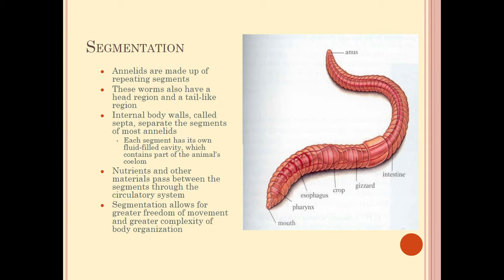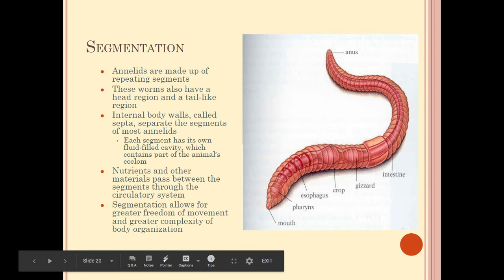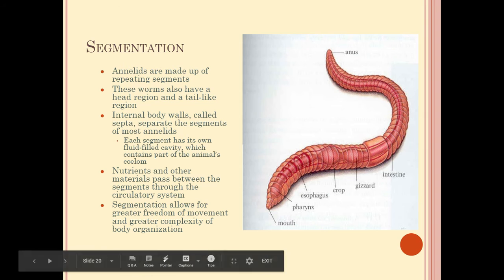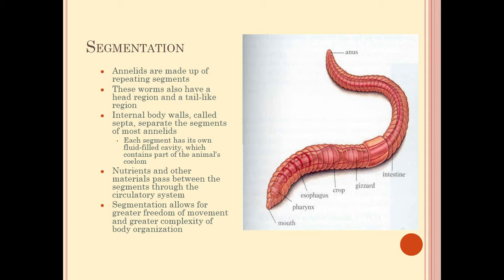Let's look at the segmentation. We have a picture of a common earthworm here. Annelids are made up of repeating segments — you can see each circular segment as we go along. These repeating segments are really important because they allow for flexibility. They have a head and tail region; the head has a mouth and the tail has an anus. They also have internal body walls called septa dividing the segments, and each segment has its own fluid-filled cavity, known as a coelom.